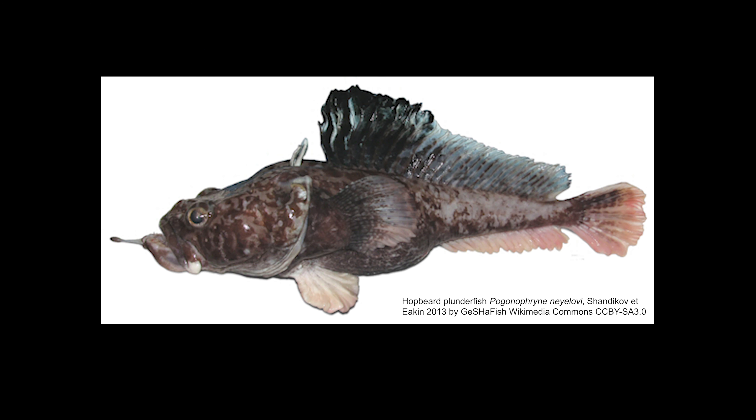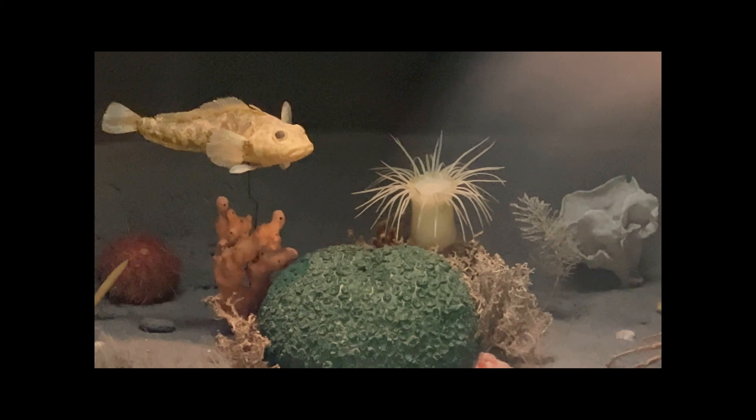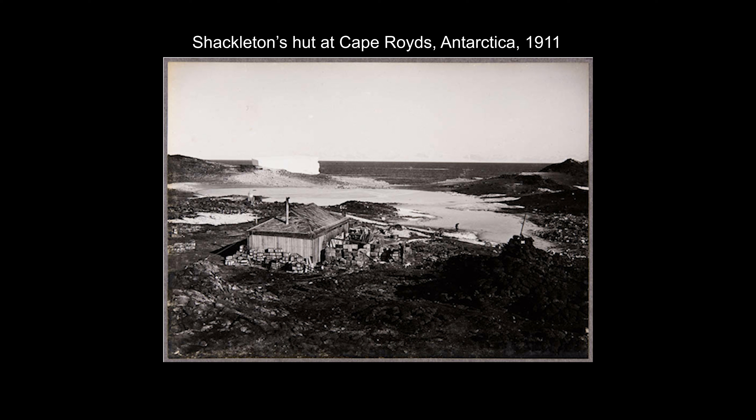This is the holotype specimen, which means that this exact fish was used to describe the species. It is of special importance because it is the first physical example and name-bearer of this special Antarctic fish.